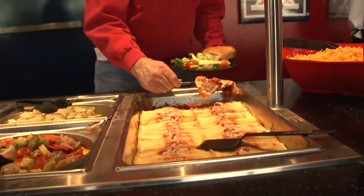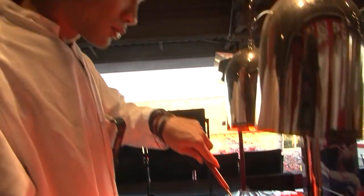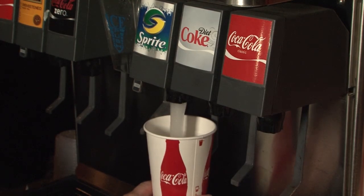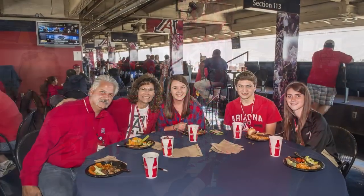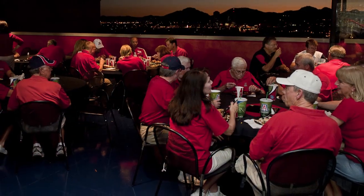Your game day begins with a pre-game buffet that now includes carving stations and a Sonoran hot dog bar with complimentary beverages, dessert, popcorn and cookies. Enjoy your meal in the Ring of Honor Lounge that includes tables, chairs, four flat screen TVs, and a retractable window system in the breezeway.